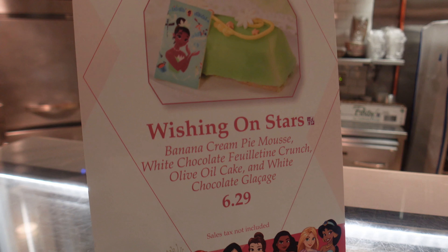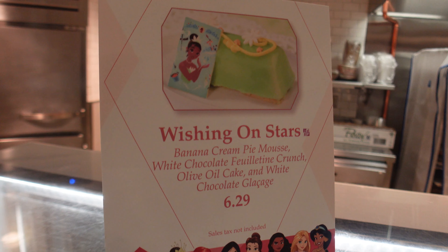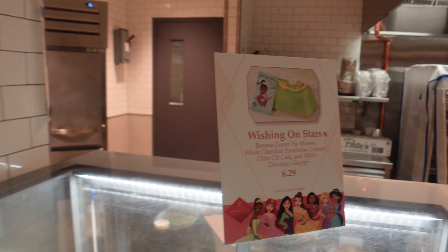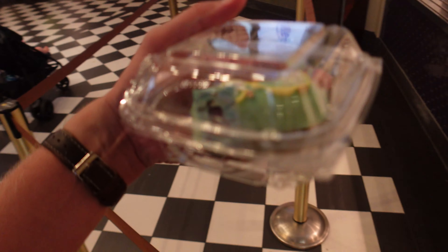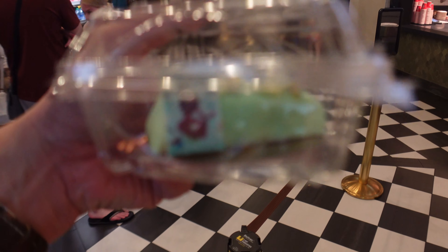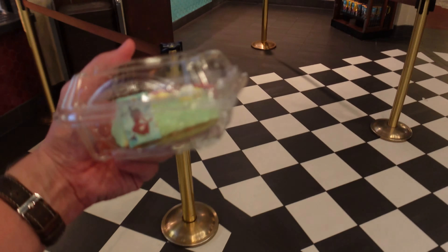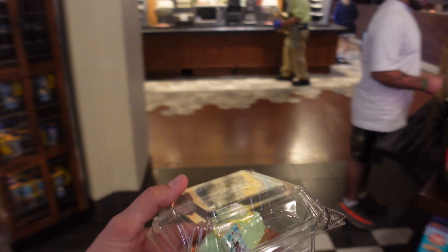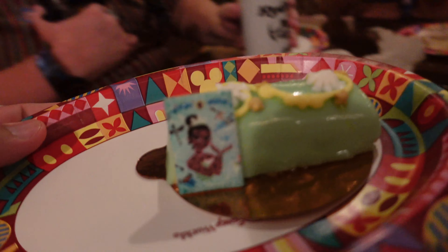We are over here at the French Quarter with Satsuma, and this is the Wishing on Stars — banana cream pie mousse, white chocolate crunch, olive oil cake, white chocolate ganache. It looks pretty cool. I like that it's an olive oil cake — I've never had that. Let's pay for this thing and then I'll get beignets and we'll do a review.